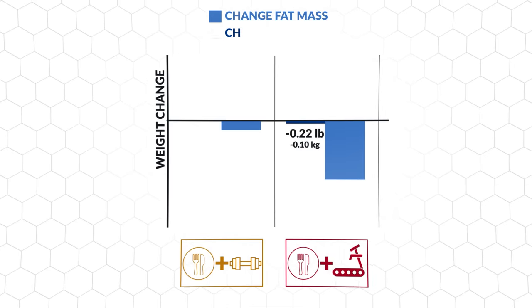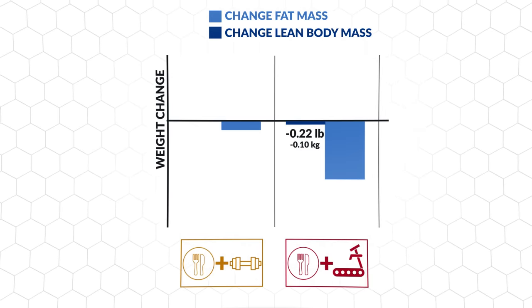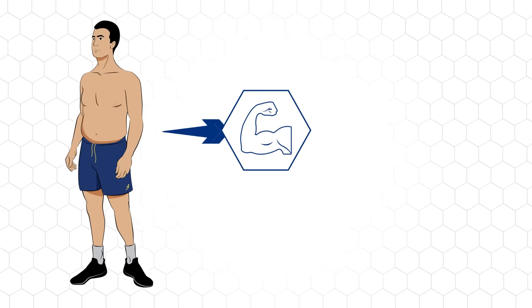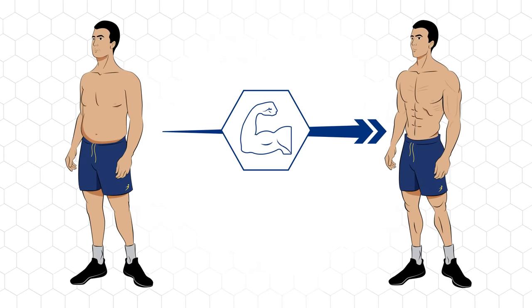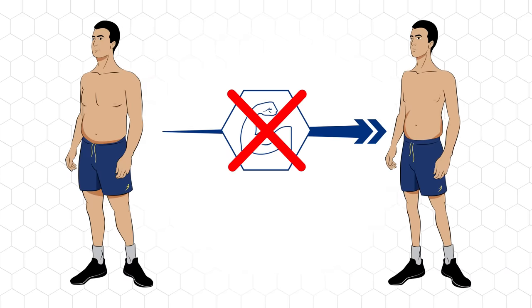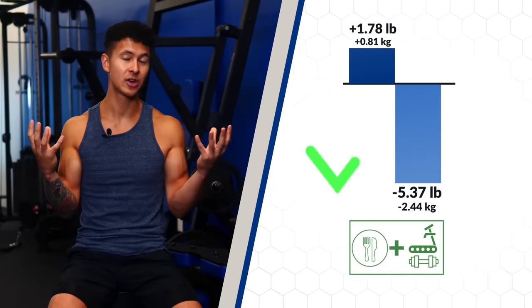However, resistance training did have one important advantage over cardio. Doing cardio alone led to a small amount of muscle loss, whereas resistance training led to almost a 2.5 pound increase in muscle. This is important because muscle is what's going to help keep your metabolism high as you lose weight, and will help ensure that you end up looking lean and muscular rather than just skinny after your diet. For the best fat loss and muscle building results, a combination of resistance training with cardio is best.